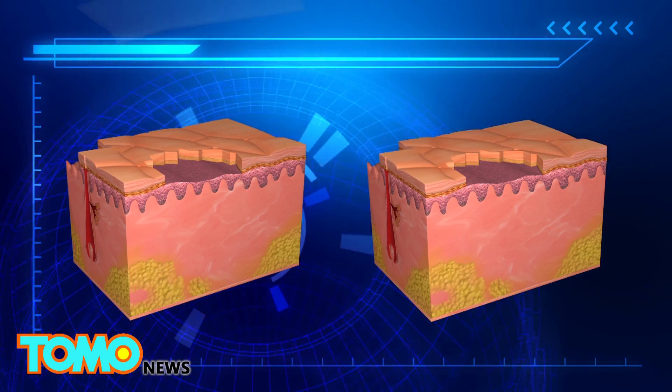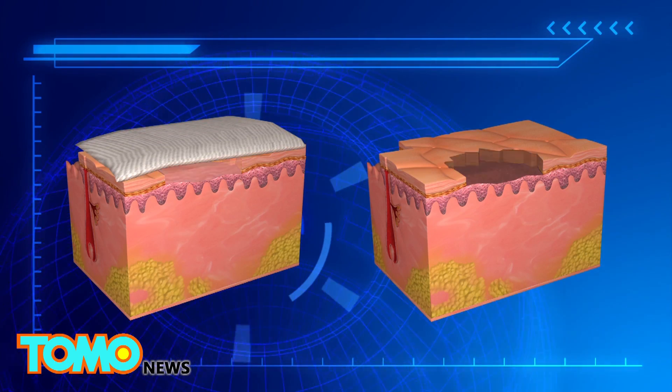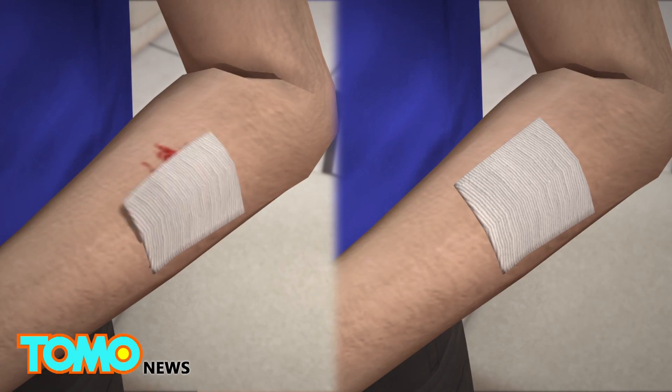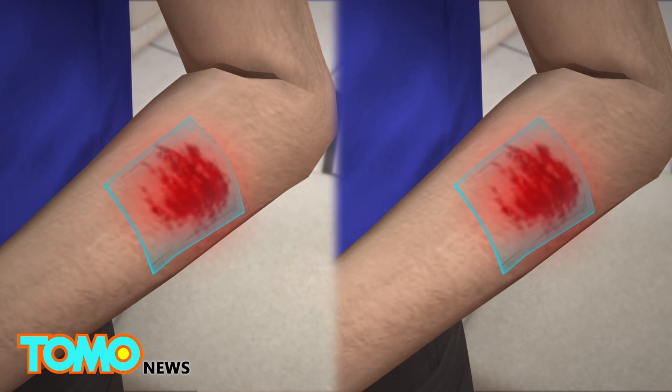Wounds covered by bandages heal faster because epithelial cells can move in a moist environment, whereas wounds exposed to air dry up and form scabs that slow the healing process. However, changing bandages too often or not frequently enough can lead to infection or slow down healing.